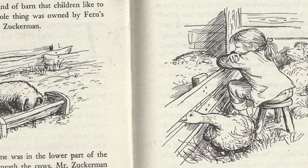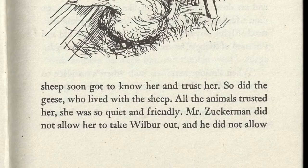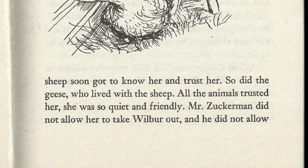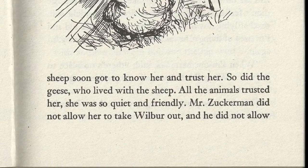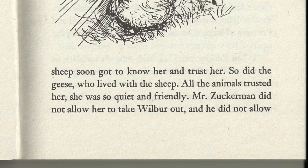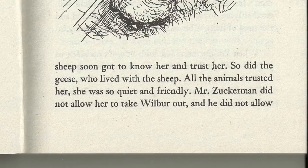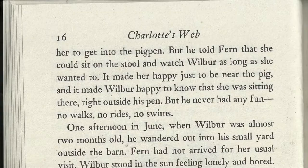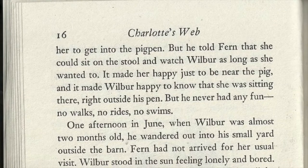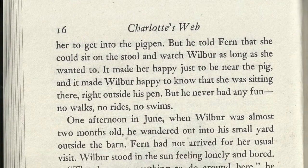Here she sat quietly during the long afternoons, thinking and listening and watching Wilbur. The sheep soon got to know her and trust her, so did the geese who lived with the sheep. All the animals trusted her — she was so quiet and friendly. Mr. Zuckerman did not allow her to take Wilbur out and he did not allow her to get into the pig pen, but he told Fern that she could sit on the stool and watch Wilbur as long as she wanted to. It made her happy just to be near the pig.